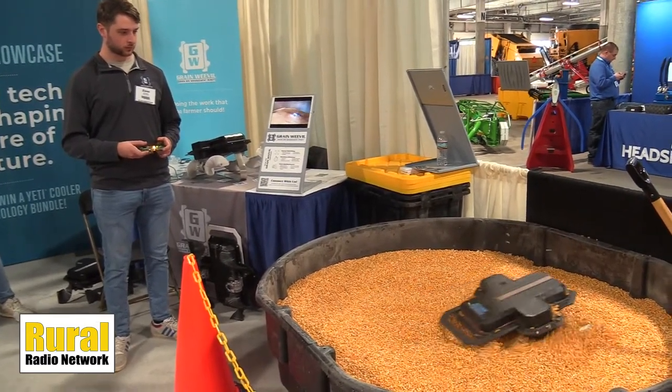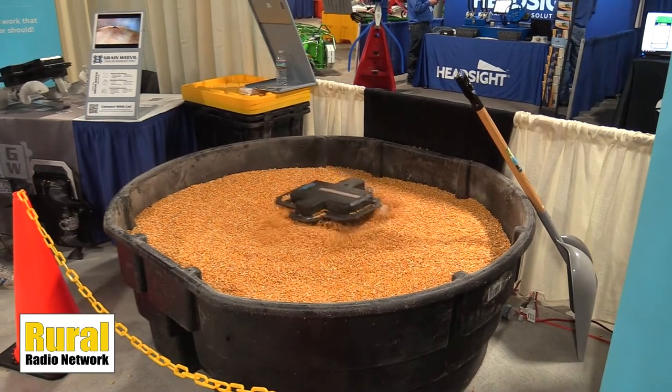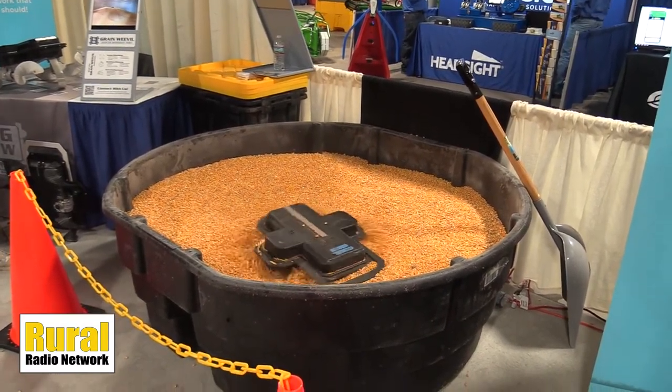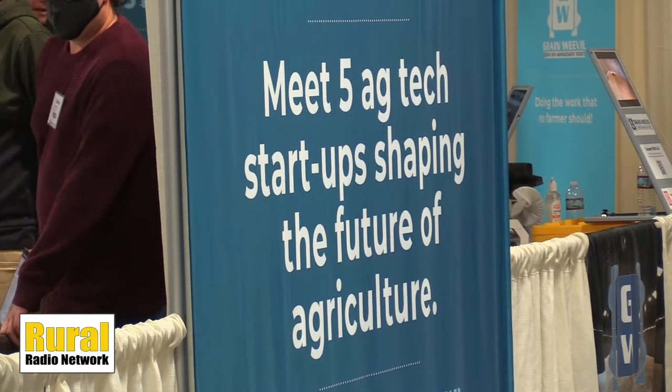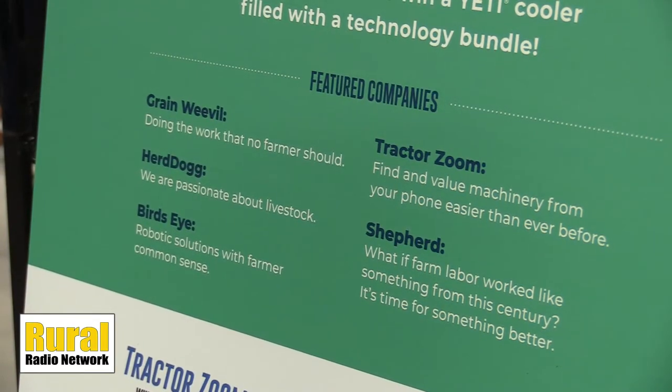You guys just keep innovating and keep finding more ways to make this product better — tell me more about some of the testing you guys have done. Yeah, last week we went to Tennessee and tested on rice for the first time and the robot performed great. There are other interesting opportunities for us in different materials like beans, pistachios, hazelnuts — just different bins full of stuff that we can drive on and help their processes.